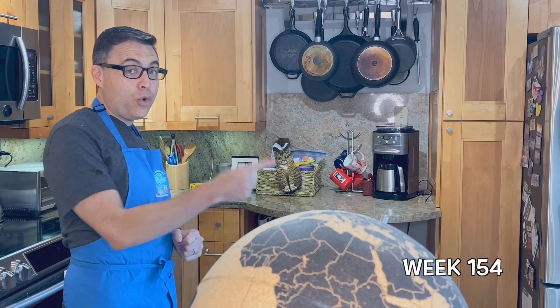Welcome back to Cliffy Land. This is weekend country number 154 on a second attempt of cooking the food of every single country in the world. And tonight, we're up to the nation of Sierra Leone.